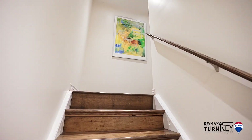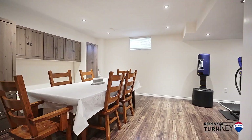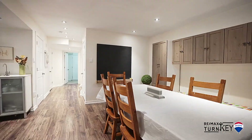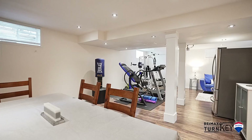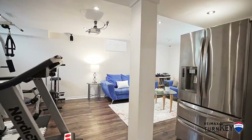The professionally finished basement features modern laminate floors, a large rec room with projector perfect for movie nights, and an office and gym area plus a three-piece bath. This is perfect for a nanny suite or in-law potential.